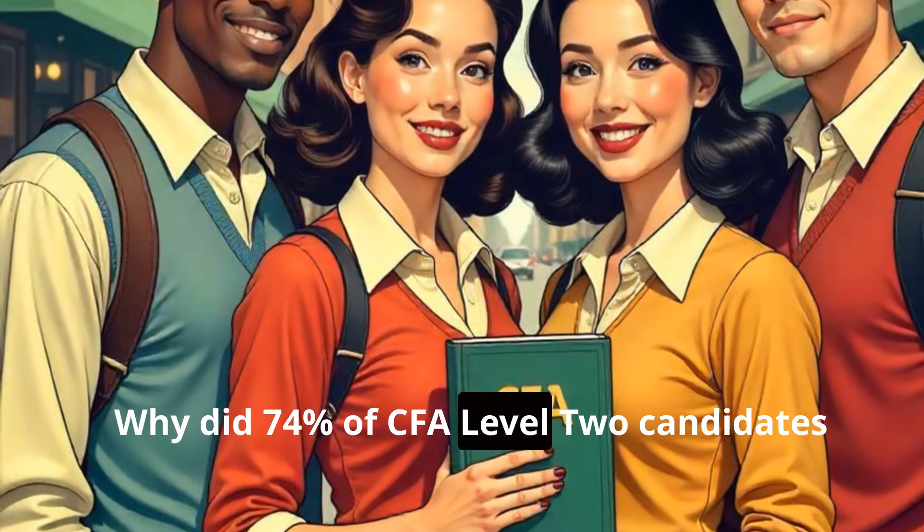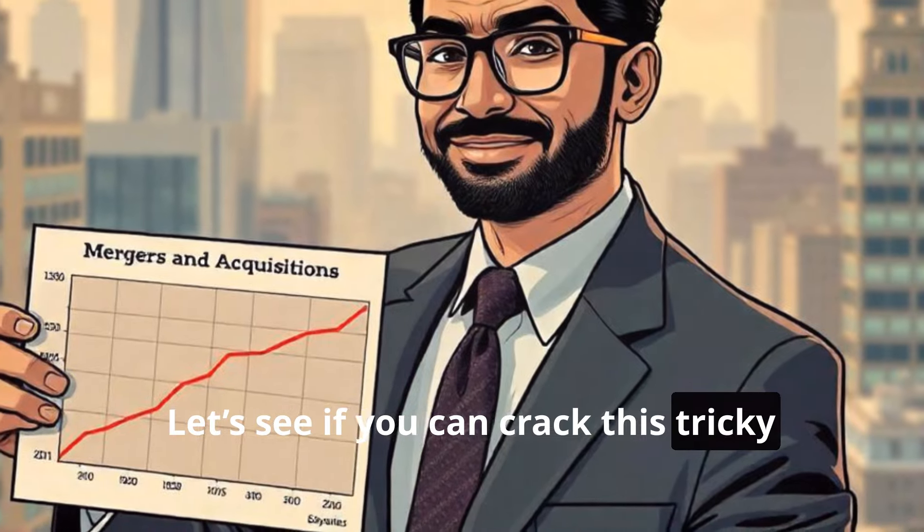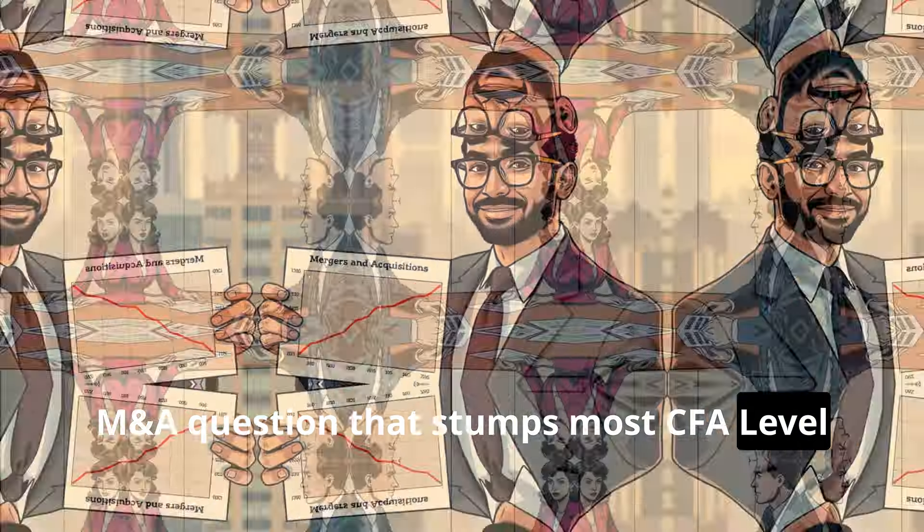Why did 74% of CFA Level 2 candidates get this question wrong? Let's see if you can crack this tricky M&A question that stumps most CFA Level 2 candidates.